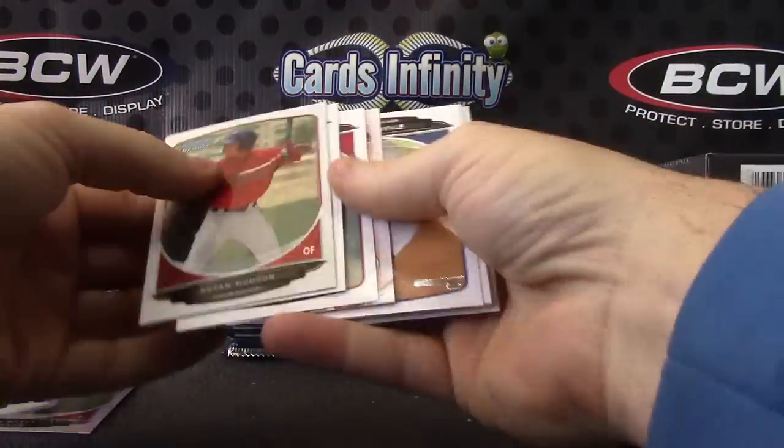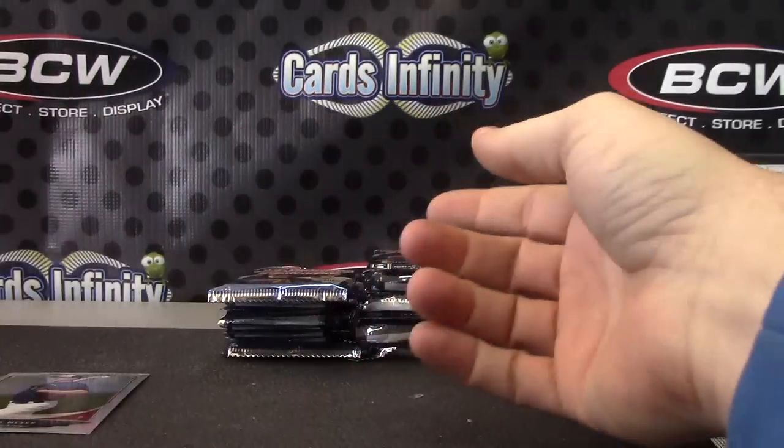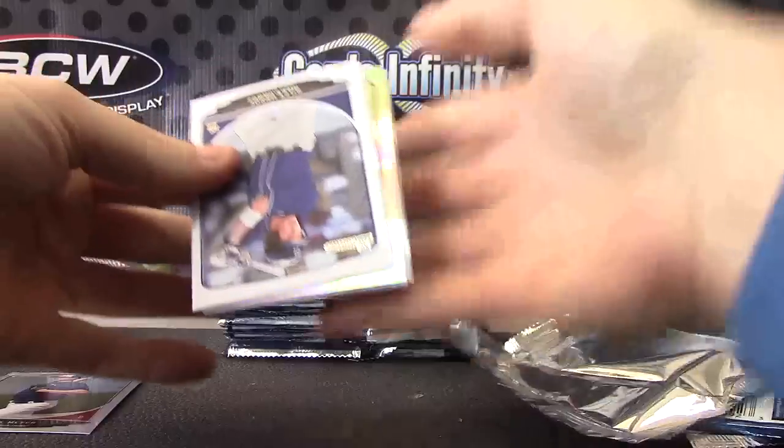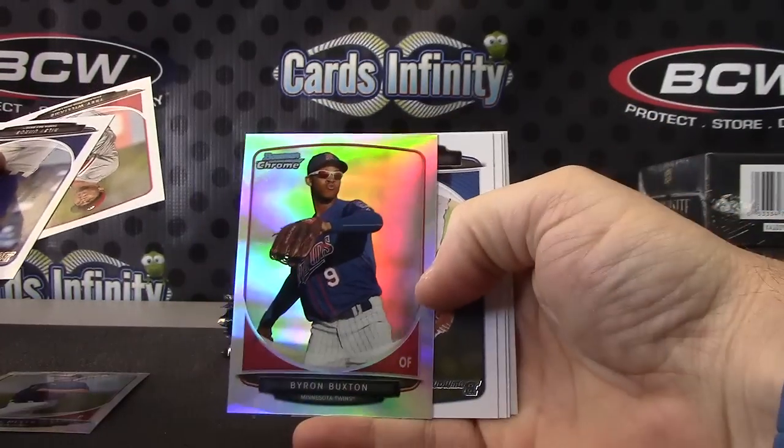It seems like the regular boxes have a lot more color than the jumbos for some reason. Byron Buxton refractor.